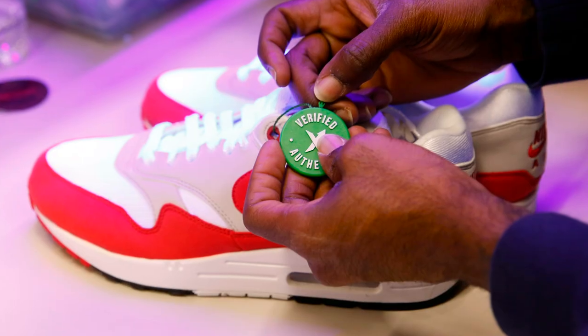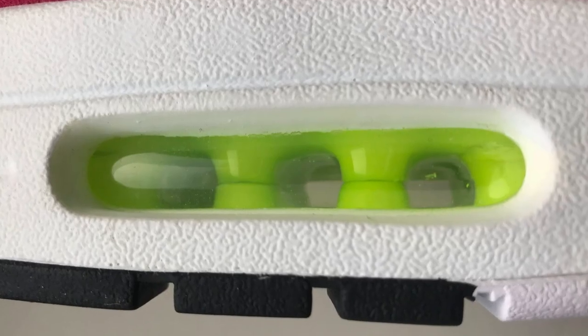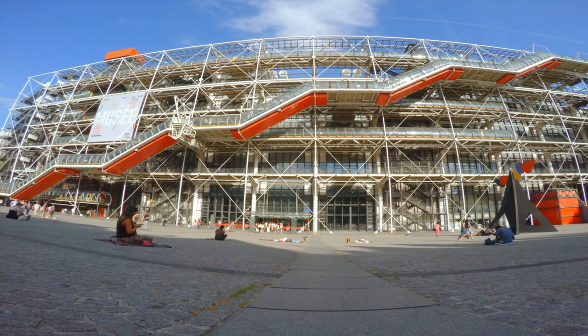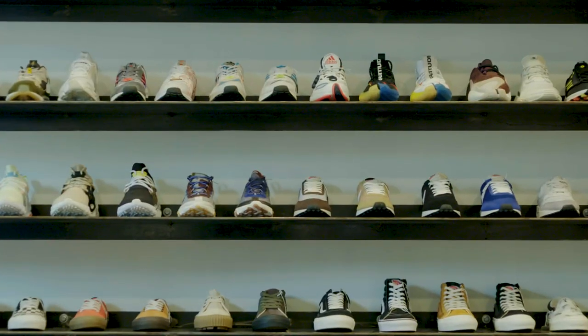Nike had a design contest, looking for people in the building to design, and one person emerges — his name is Tinker Hatfield. He comes up with the Nike Air Max 1, which exposes an air bubble. It was based on a building in Paris, the Pompidou building, which essentially has the guts of the building on the outside. Based on the success of Air Max 1, Tinker was really tasked with evolving the Nike running line.